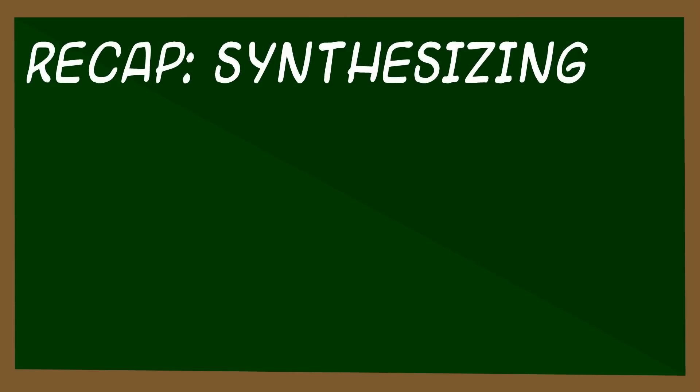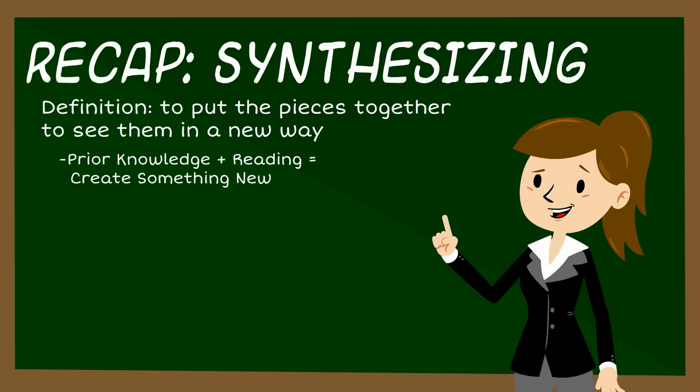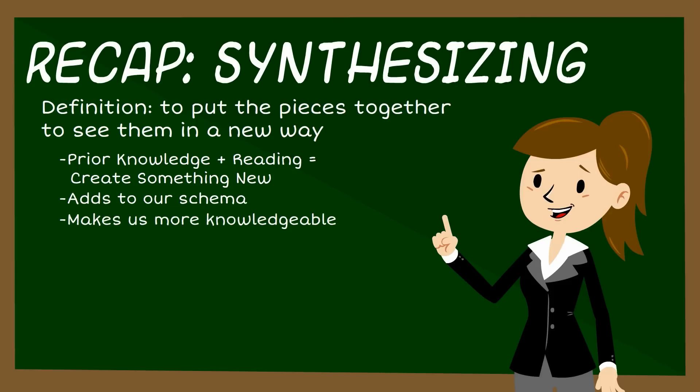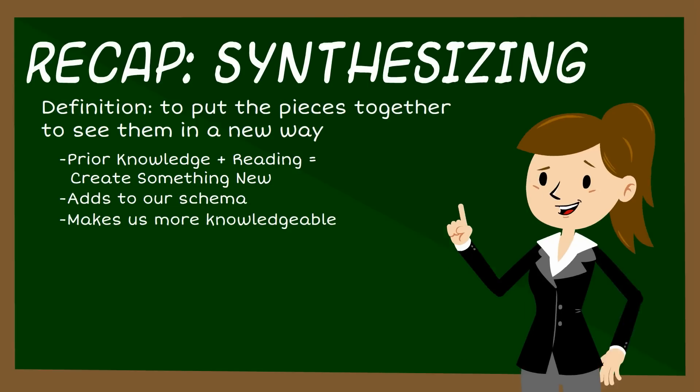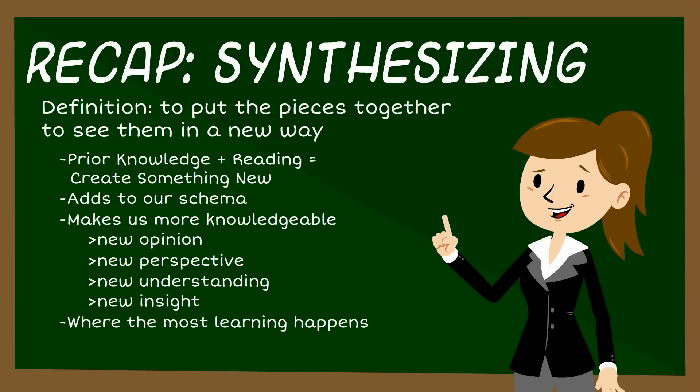Recap: synthesizing means to put the pieces together to see them in a new way. We think about our prior knowledge, add what we just read, and put them together to create something new. When we synthesize, it adds to our schema and makes us more knowledgeable. We could emerge with a new opinion, a new perspective, a new understanding, or new insight about what we're reading. This is where the most learning happens.